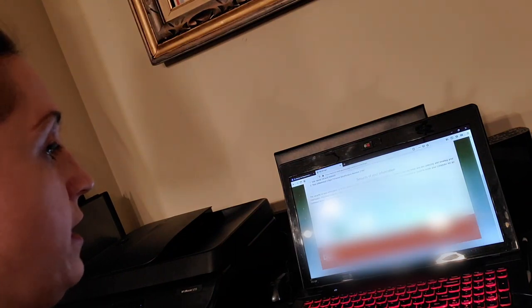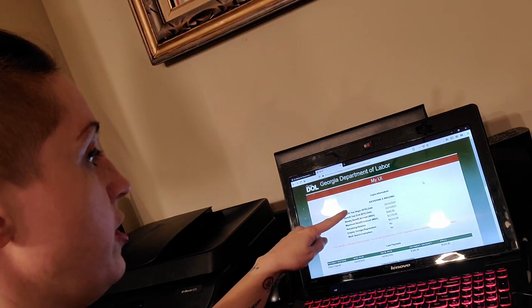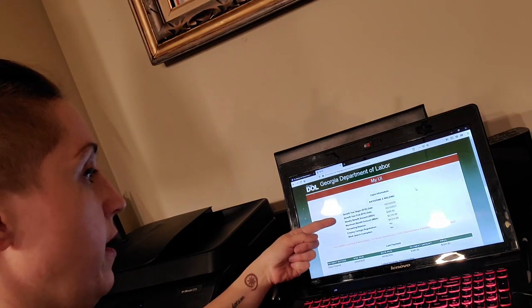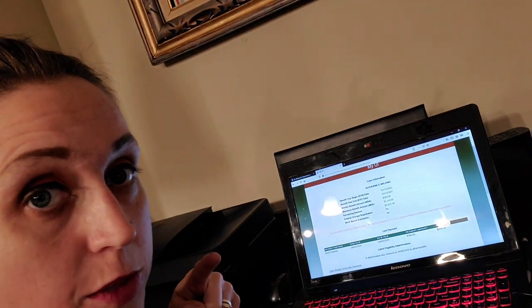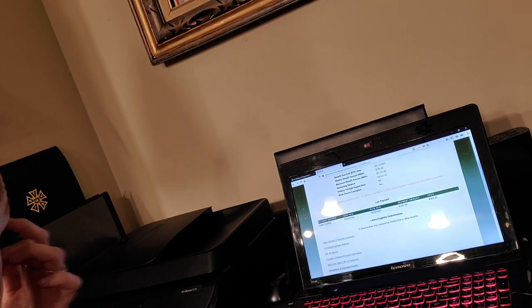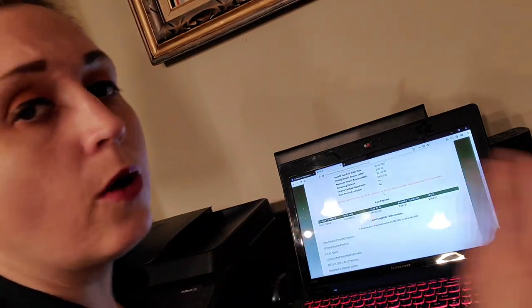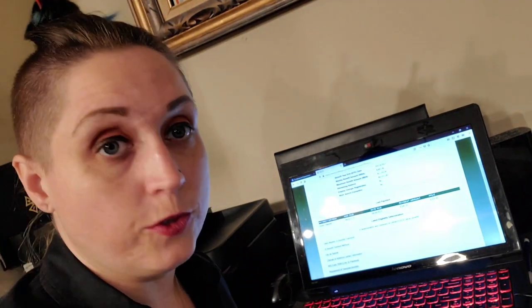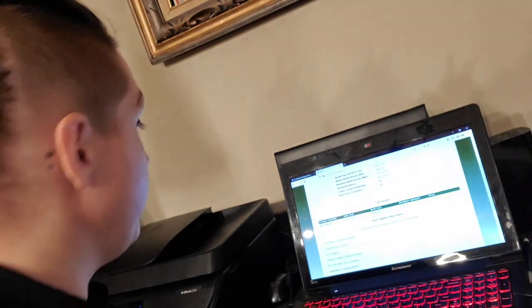Once you've clicked that, you're going to enter in your information, and then you come to the My UI Claim page. This page is going to show your benefit year begin, the year end, and your weekly benefit amount. $365, by the way, is the maximum for the state of Georgia. Then it will say 'Employ Georgia Weekly Registration: No' and 'Work Search Exemption: No' — don't worry about either of those. Governor Kemp specifically said that all Georgia workers are exempt from doing work searches during the course of this quarantine.